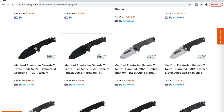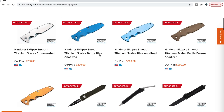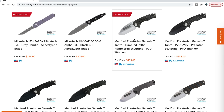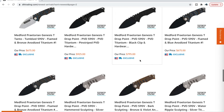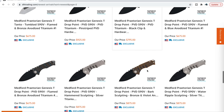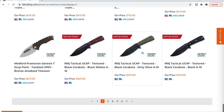The S90V Medfords are exclusive 100% to DLT Trading. So if you've ever wondered where people are getting Medfords — like the 187s, the Praetorian Ts, and the Genesis Ts — where are they getting those in S90V? It's DLT Trading. And they've got a lot of them, not just one or two.